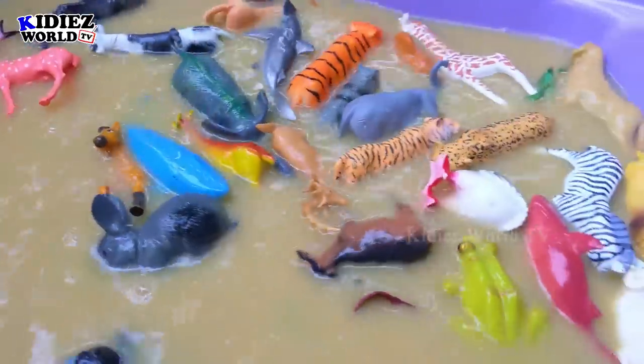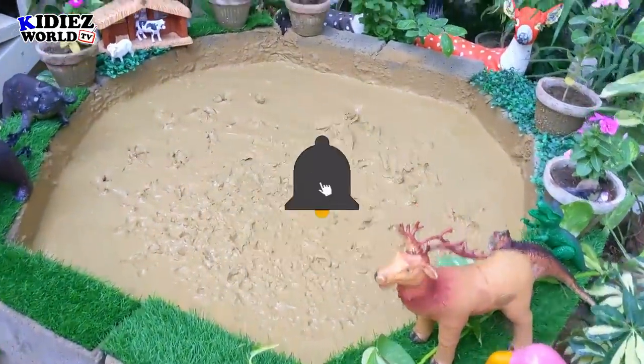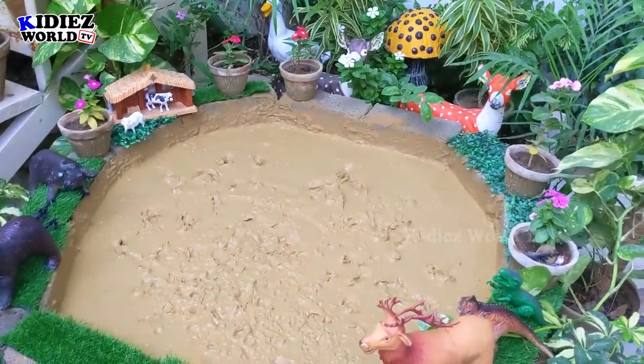Just look at this stuff — it is full of animals! I just did it for you guys. I hope you will subscribe to my channel — please subscribe. Thank you so much for watching the show. Have a great day, friends. Take care — bye bye!